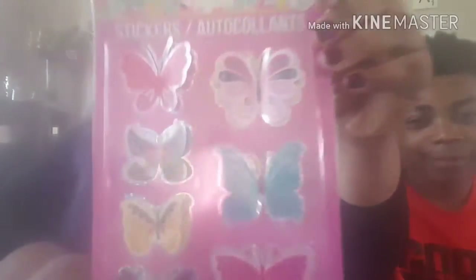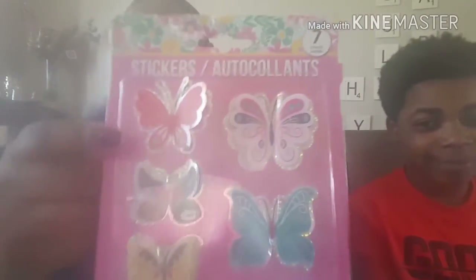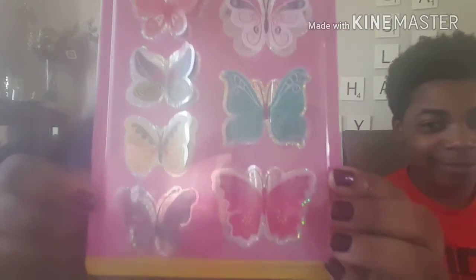Sorry, feels like I got a frog in my throat. I picked up these butterflies — and these butterflies are actually pop-up. I picked up a few of them because you guys know I love butterflies.